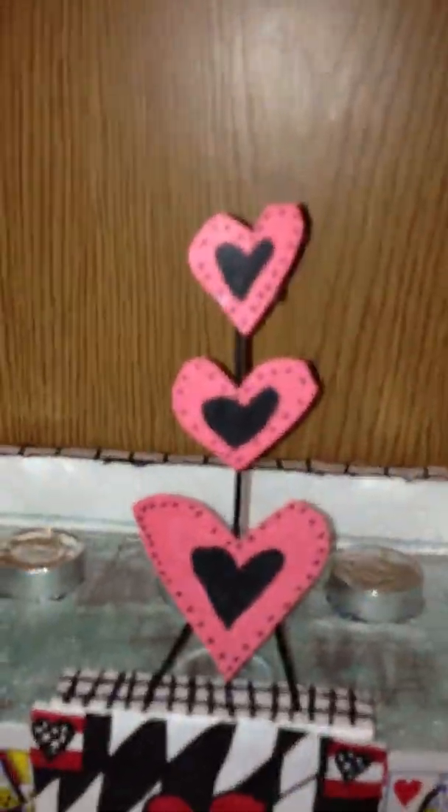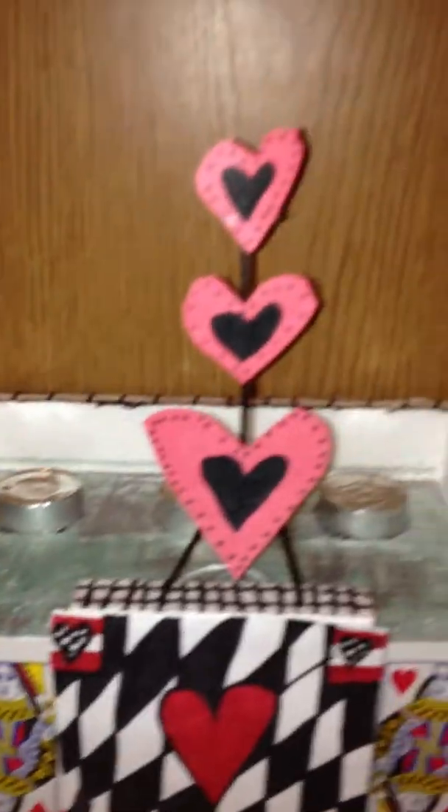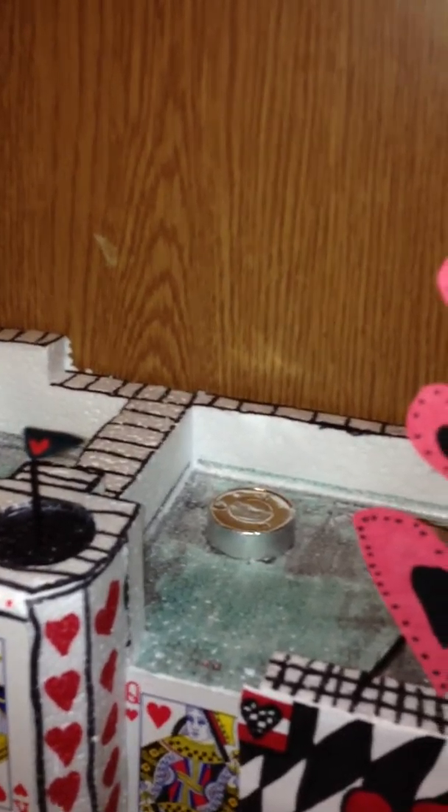Next, I have this un-birthday party scene miniature. This is a recycled planter box frame — I popped up the sides and turned it into this. There are little hedges in the back, lanterns, and this is all handmade, including the table and everything. There are cupcakes and a candle holder. I really like how this turned out — really, really fun craft to do.